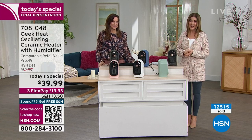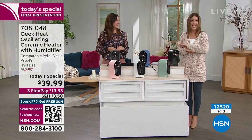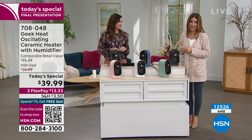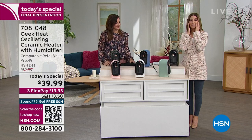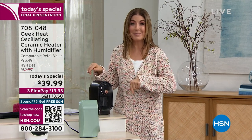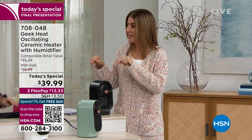Leave it to Geek Heat to bring the best innovative and fabulous solutions. The price is going up $20 at midnight — I'd still buy it for $59, but I like it even better at $39. That's what a girl wants: heat, humidity, and ease from that irritation in our nose and throat during cold and flu season. Lock this in right now — there's not going to be another presentation tonight. Tomorrow it's going to be $20 more, so I hope you get yours today.